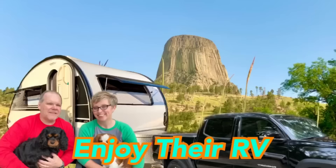Are you tired of looking for a laundromat when you're RVing? We may have found a solution in this episode of Travels with Delaney.